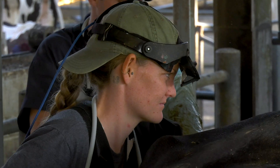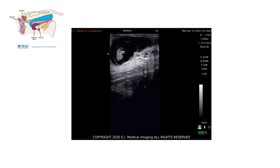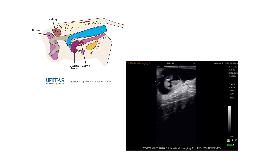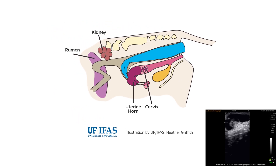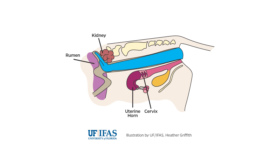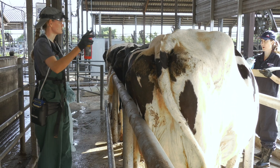The palpator will then start by checking the reproductive tract, starting at the cervix, moving on to the uterus, and then the ovaries. Each part of the reproductive tract is palpated, checking for signs of pregnancy and for ovarian structures. After the reproductive tract has been thoroughly examined, the left kidney is palpated to check for enlargement or abnormalities. Only the left kidney can be examined because of anatomical placement. The rumen can then be palpated to check for gas and fill. All findings are then written down on the record for the cow and passed on to the herd manager.